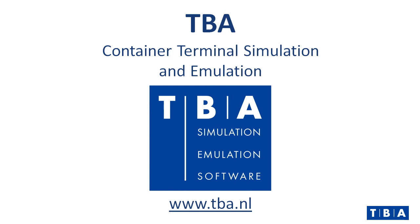If you think Trafalgar can be the right solution for you, contact TBA at www.tba.nl.